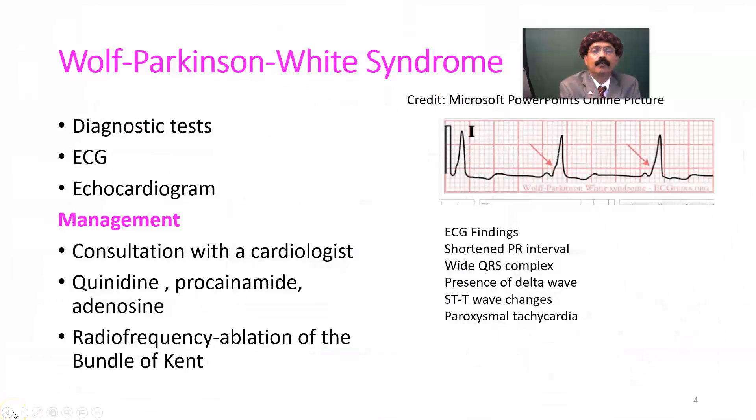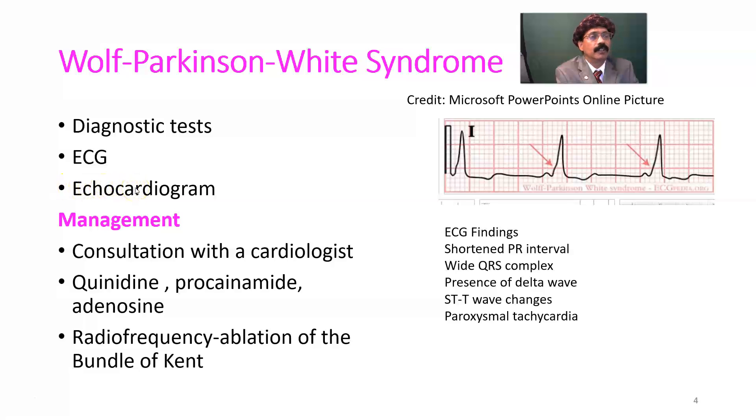Diagnostic tests for WPW syndrome include ECG (also called EKG) and echocardiogram to find out any other abnormality in the heart. WPW syndrome patients usually have a normal heart, but it may be associated with mitral valve prolapse or Ebstein anomaly. By echocardiogram we can also identify the bundle of Kent. We must rule out mitral valve prolapse and Ebstein anomaly.